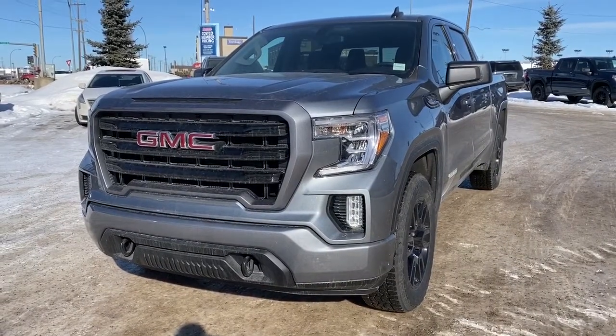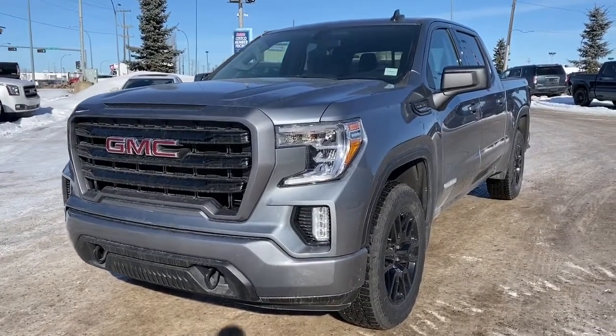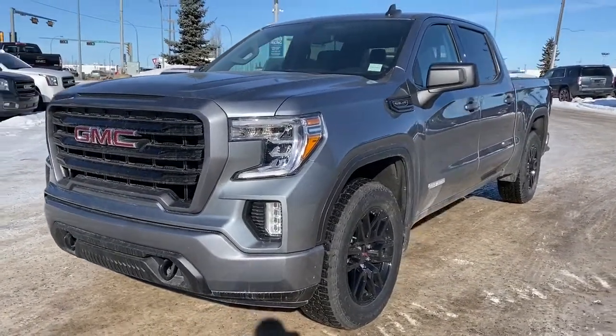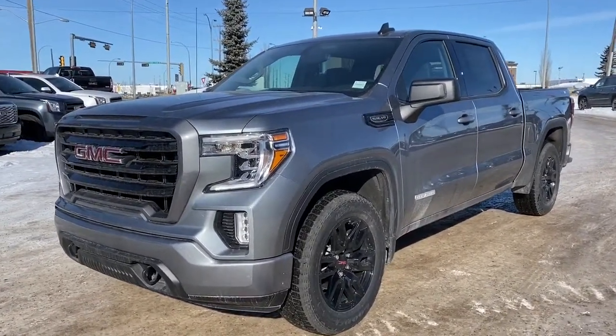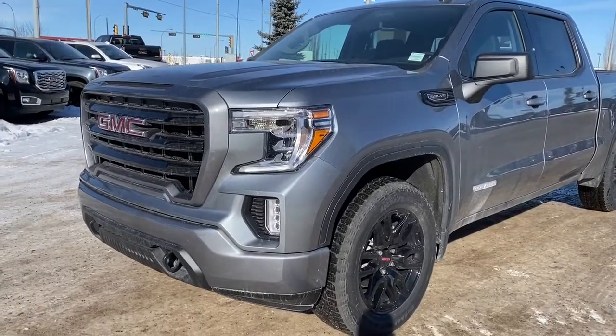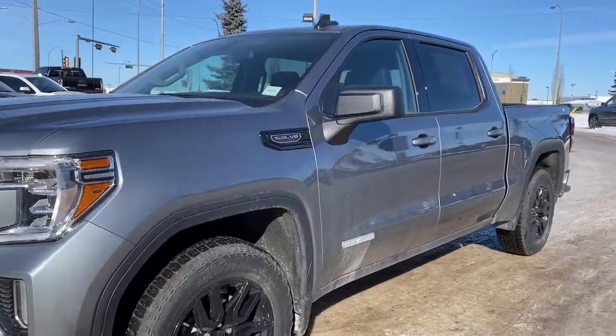At the front of the Elevation we've got the painted grille surround and bumper, Elevation badging, the black 20-inch wheels, a rear wheelhouse liner to reduce noise. We've also got fog lights, black tow hooks, and a 5.3-liter V8 engine.